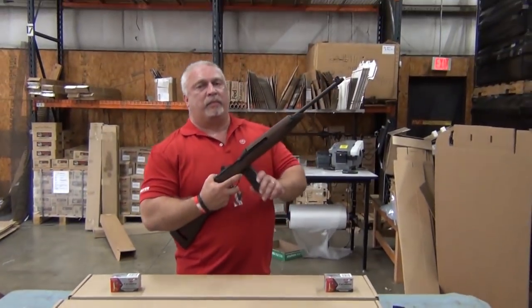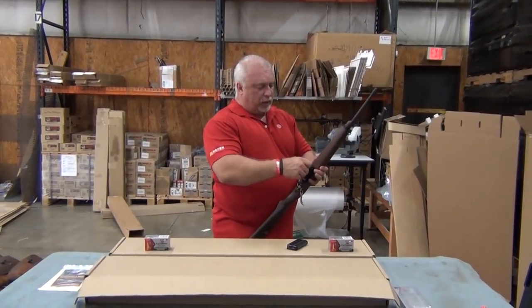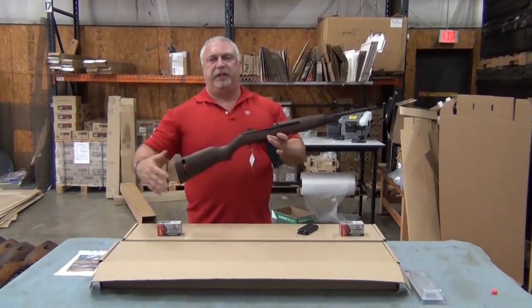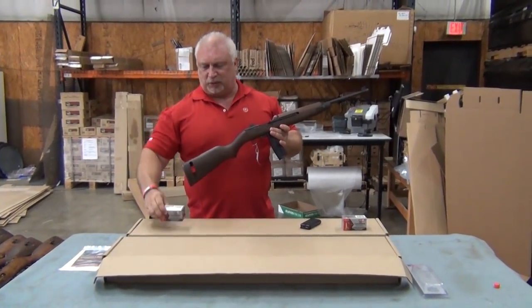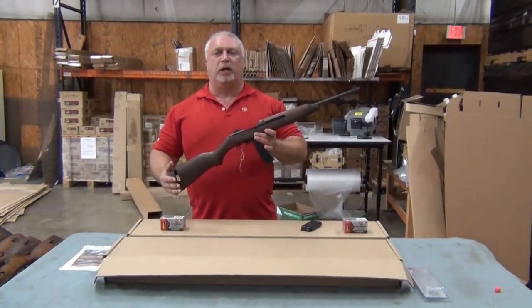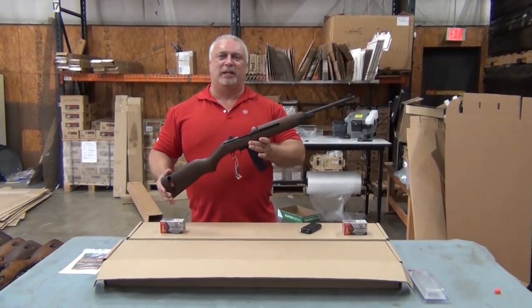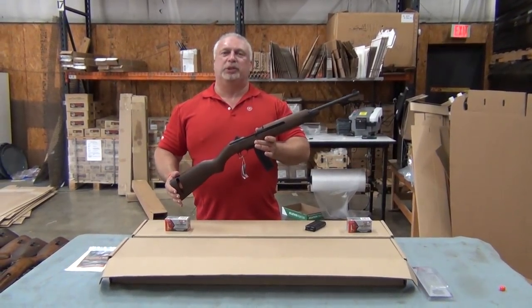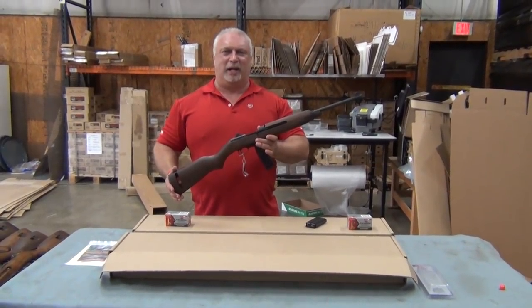To go along with that, we also carry aftermarket 30-round mags that fit and function beautifully. We also have the ammo, folks, so one-stop shopping for everything M1 carbine. Don't miss this — a great price, $649.99. We appreciate your business, and thank you for shopping with us at www.classicfirearms.com.